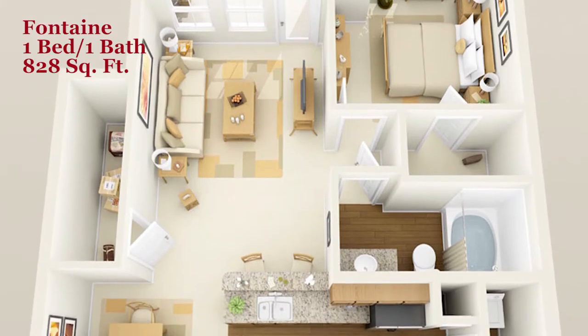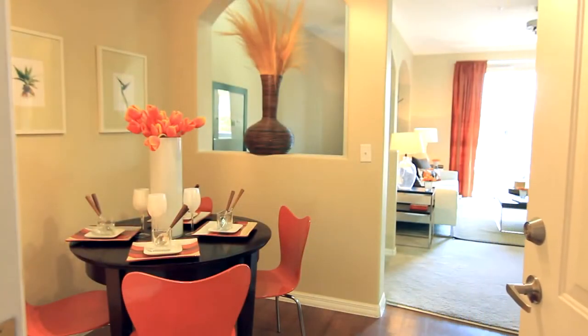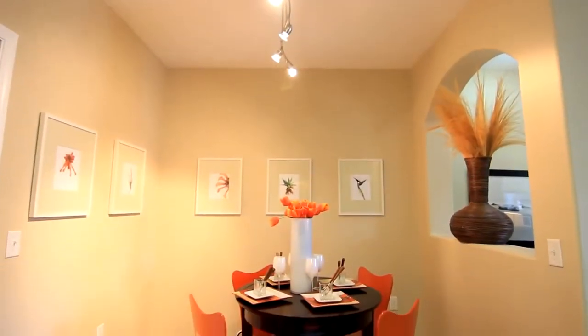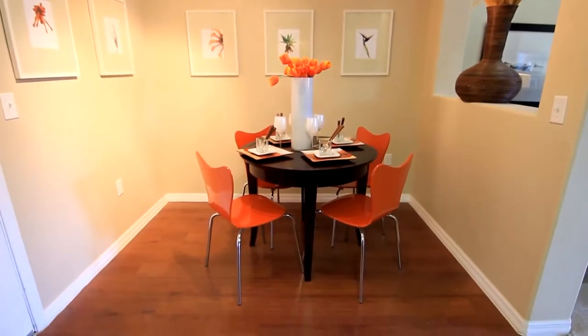The Fontaine, a one-bedroom, one-bathroom floor plan of style. Open the doors to sophisticated living. Experience the ambience in this dining area, large enough to host your next dinner party.